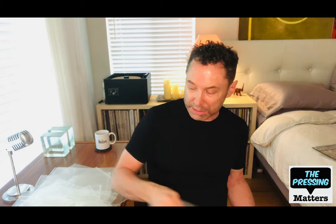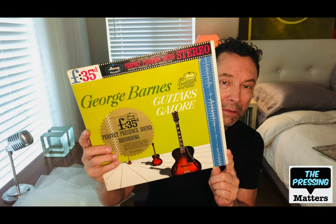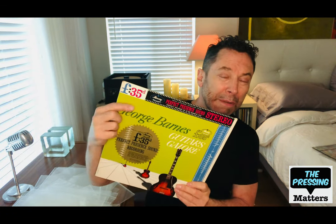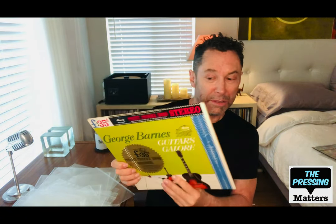Speaking of money going into records, this is another Perfect Present Sound Series release from George Barnes called Guitars Galore. This one, in fact, is recorded on 35mm film rather than tape — a very expensive process only reserved for special sessions and classical sessions. They must have thought highly of that.